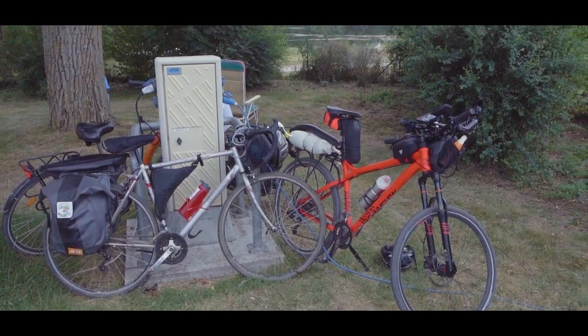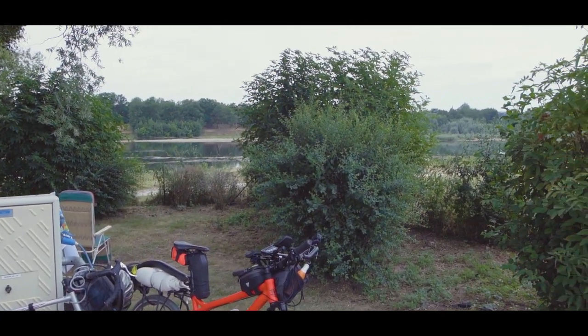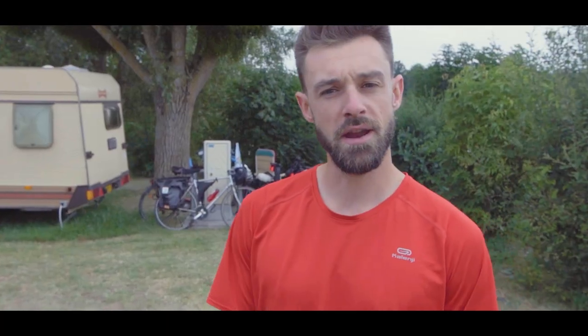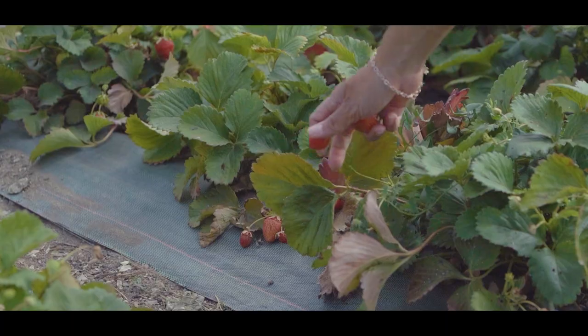Nous sommes à Blois. Il ne fait pas très très beau, mais il fait bon. Nous venons de plier le campement, nous sommes ready. Et nous nous dirigeons vers la ferme de la Bourdesière.